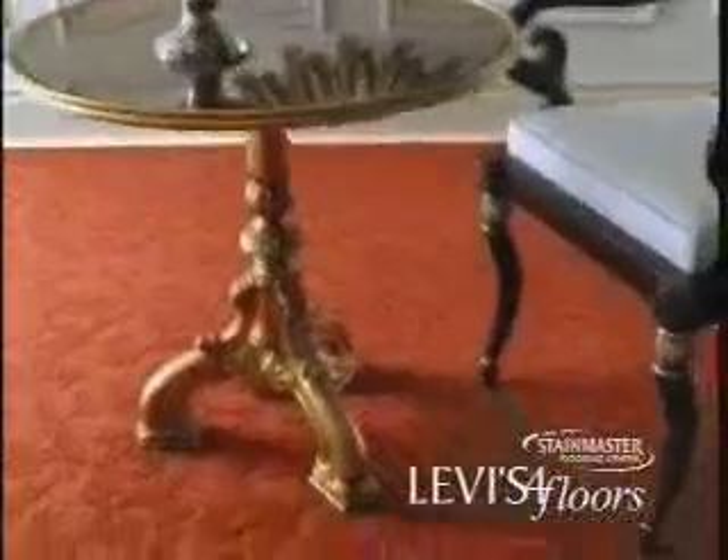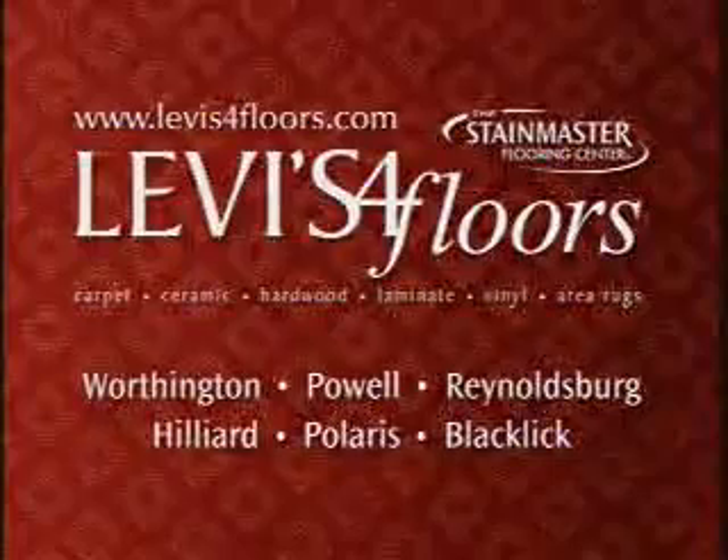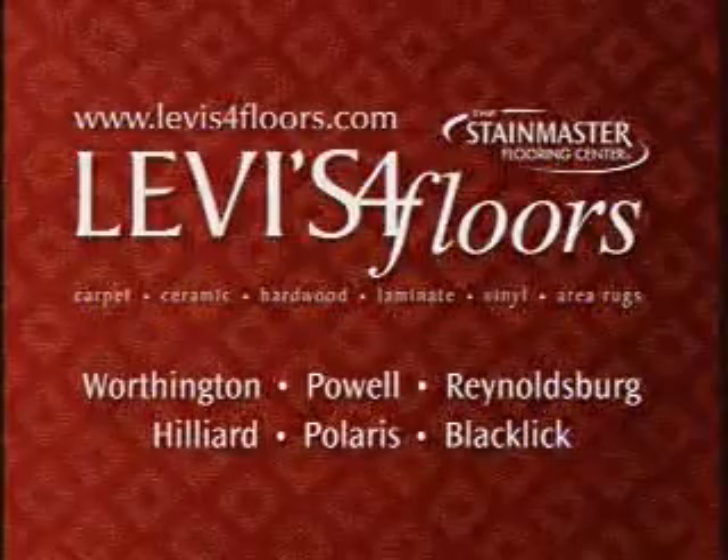Stain Master Ultralife carpet, available exclusively at Levi's Four Floors, is different. It's made of nylon, which lasts up to twice as long as polyester and has the warranty to prove it. Levi's Four Floors, because your home deserves the very best.